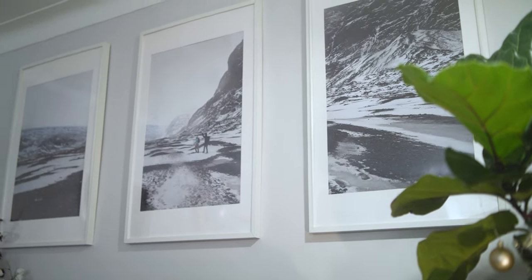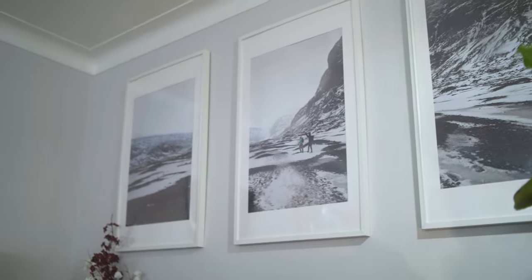24 megapixels is more than enough resolution for most people. You can crop in pretty tight on images, especially if you're only using them for social media, and I've printed pictures up to 30 inches without loss of detail. The files coming out of the a7 III are also really easy and fast to edit. For comparison, the files from my a7R IV take considerably longer to process and edit, not to mention the added storage costs.